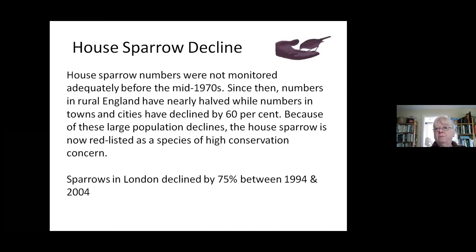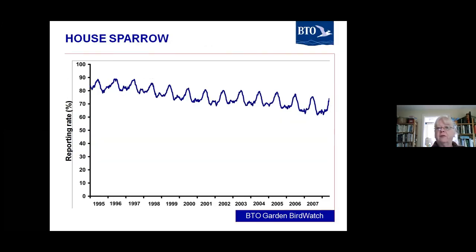They weren't monitored at all before the mid-1970s, but since then it's been noted that numbers really are going down. In rural places they've nearly halved, but in towns and cities they've gone down much more. Because of such large population declines, the house sparrow is now red-listed as a species of high conservation concern. People say 'I still see plenty,' but you've lost that many — and in London, they've gone down by 75% between 1994 and 2004.